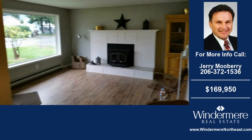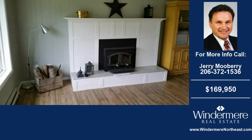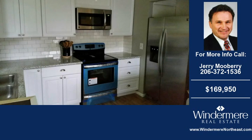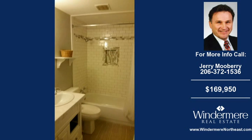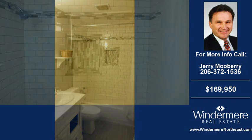Welcome to another home for sale in Sultan, brought to you by the real estate professionals at Windermere Real Estate Northeast. This two-bedroom and one-bath home was built in 1962 and is situated on an 8,712 square foot property. For more information on this and other real estate homes and properties for sale in Sultan, contact the listing agent whose phone number is on the right. Thank you for viewing our real estate video, and we hope you enjoy the remainder of this property tour.